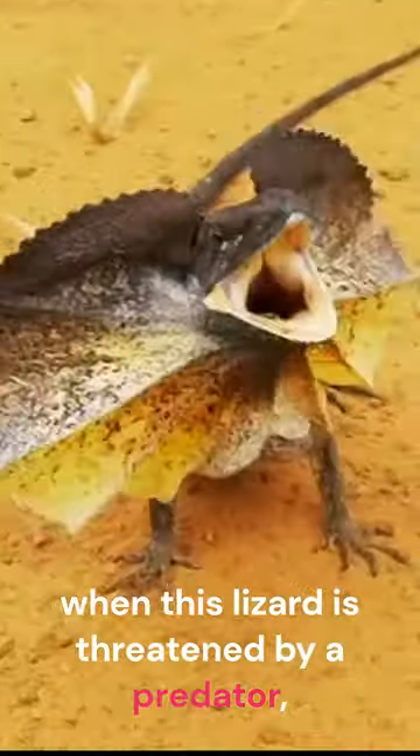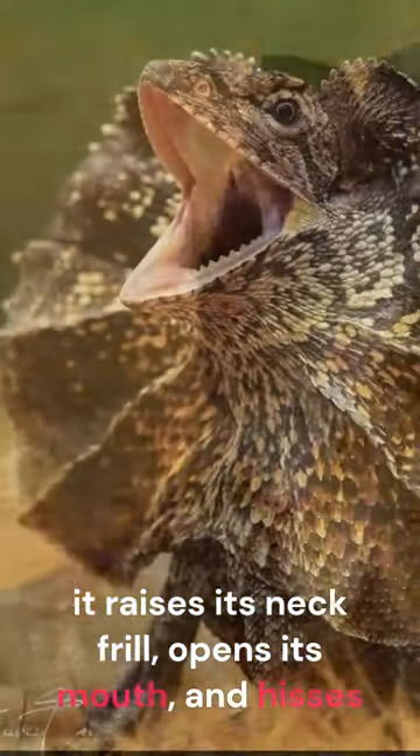When this lizard is threatened by a predator, it raises its neck frill, opens its mouth, and hisses.